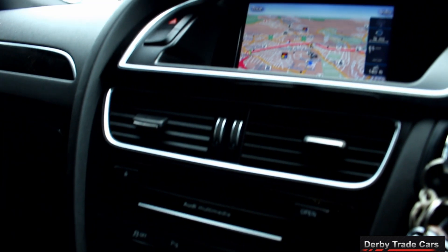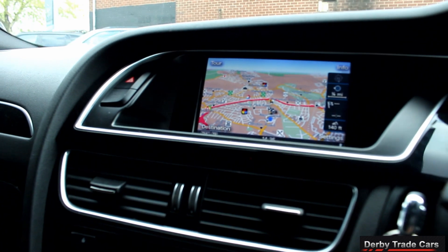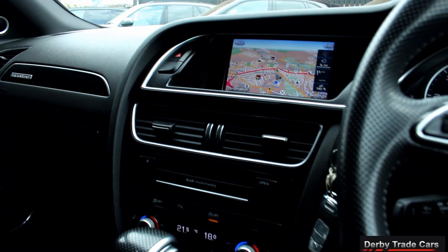If you require a personal video of our vehicles, please ask. Thank you, take care.